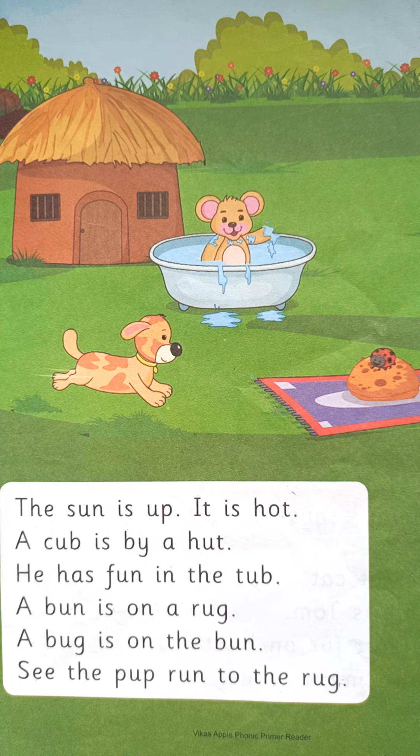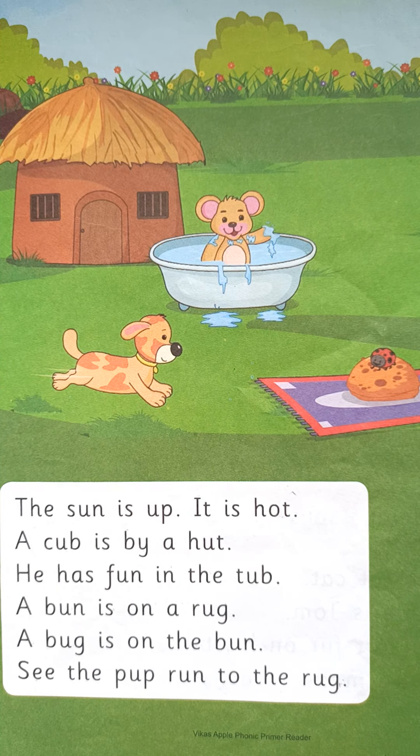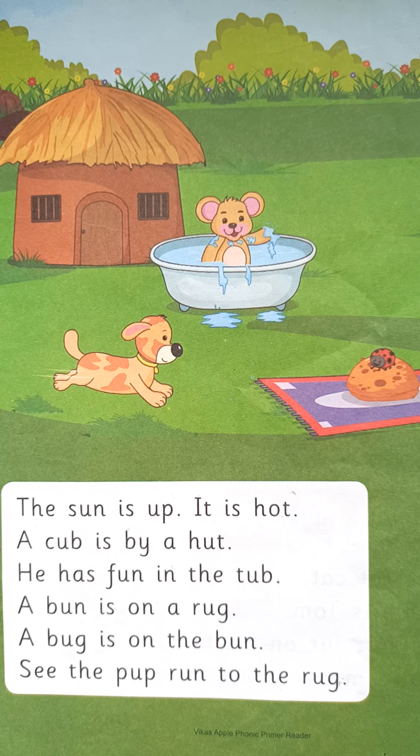Children, ये वीडियो आपको regular सुनना है. Because ये फोनिक प्रैमर के सब पैरग्राफ मैंने एक साथ रीड करके ये वीडियो में रखे है. So you have to listen regularly. Okay children, bye!